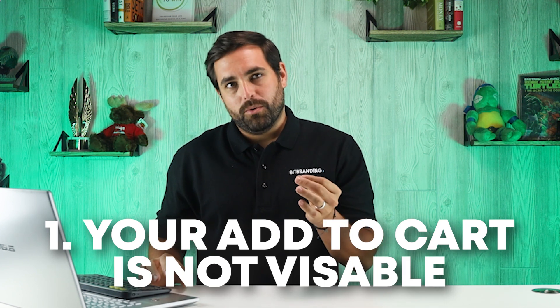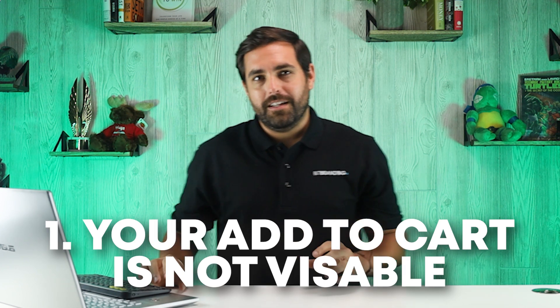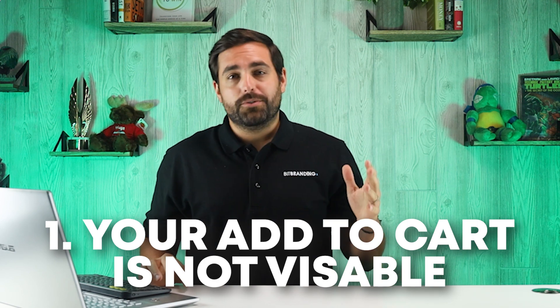Coming in at number one is your add to cart is not visible. You'd be surprised how often an interested shopper comes to your store, picks an item, actually adds it to the cart, only to forget all about it 15 to 20 minutes later.